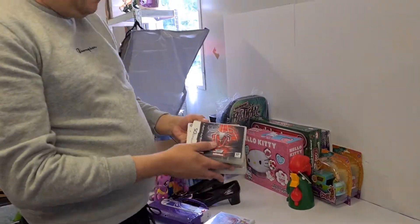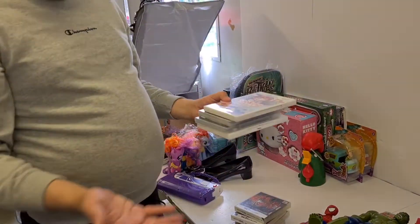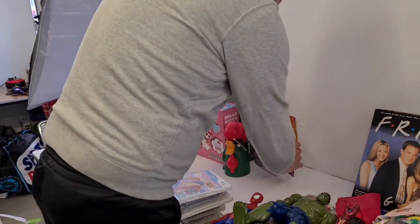We've got some video games - not too many this time. I'll fire through them: Spider-Man, Cars, Thomas, Cooking Mama, Cars, Minecraft, and Barbie. That's the video games.